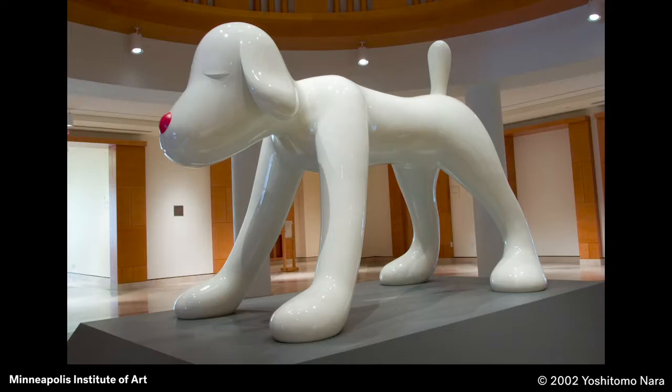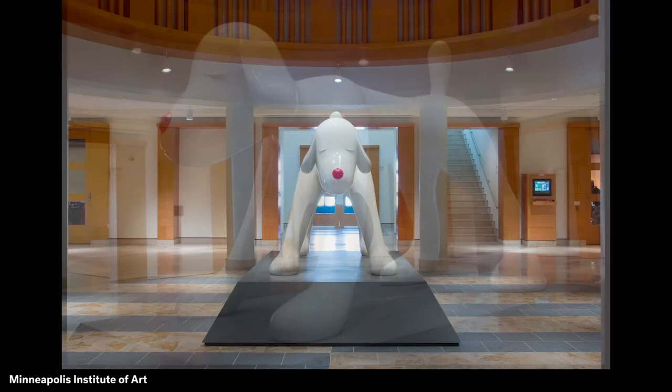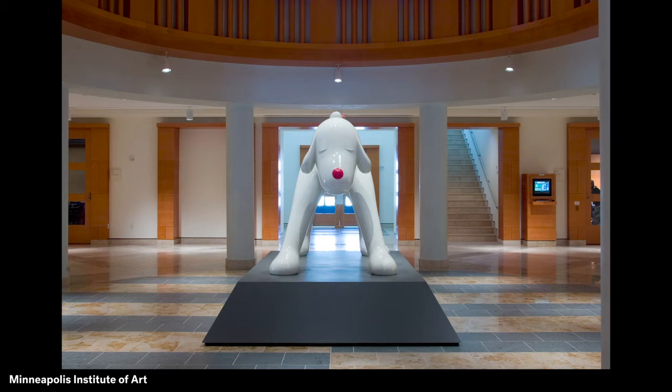This highlight of MIA's collection is an enormous sculpture of a dog by the Japanese artist Yoshitomo Nara. A sculpture is something that is not flat like a drawing on paper. Sculptures can be looked at from all around. This sculpture is made of fiberglass, a special type of plastic.